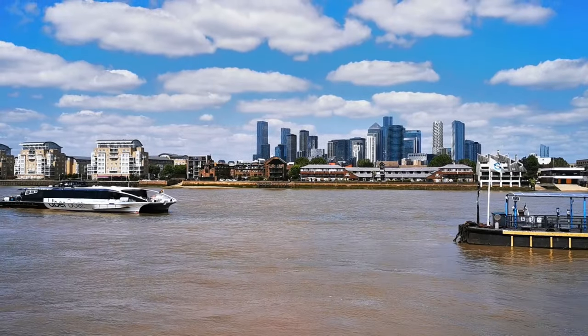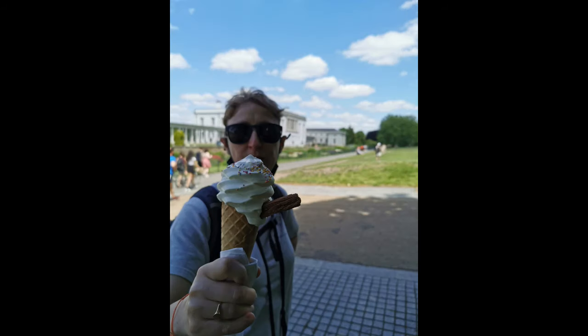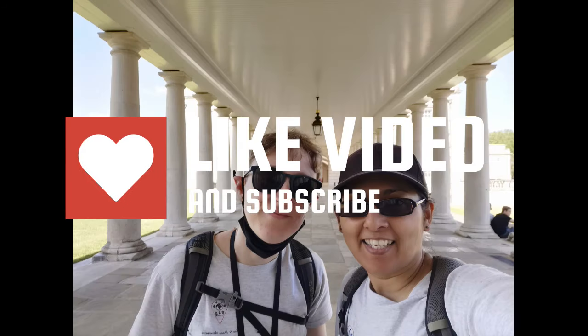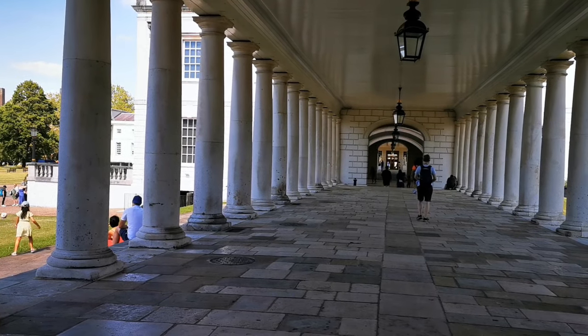We really enjoyed visiting Greenwich and relaxing while admiring the views from Greenwich Park. We hope you enjoyed following us on our journey. Don't forget to subscribe and like our video. Have you visited Greenwich? What were your highlights? Was there somewhere you visited that we didn't cover? Let us know with a comment below — we'd love to hear from you.